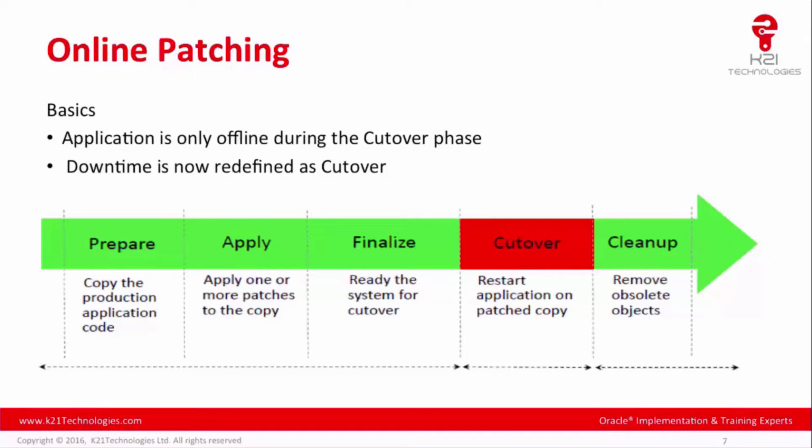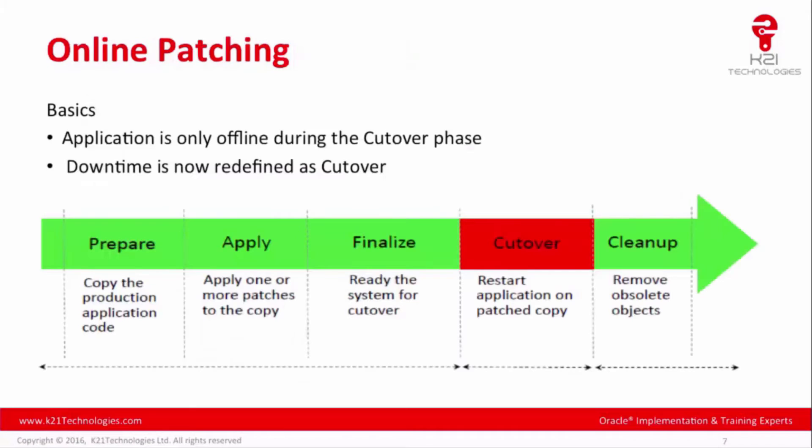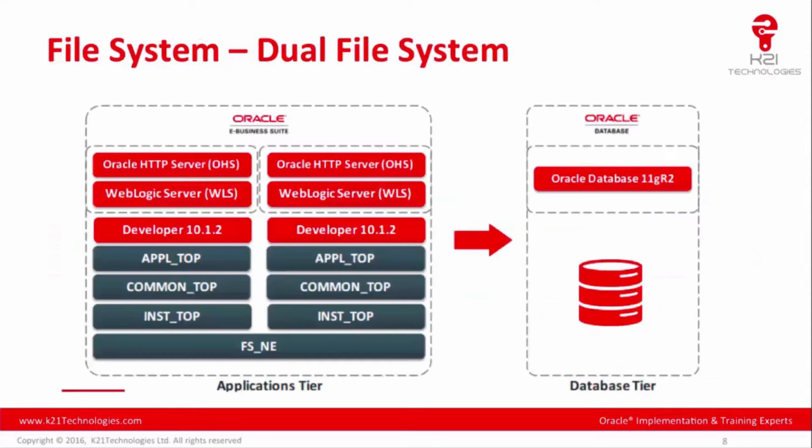The online patching tool uses the database edition-based redefinition feature, and on the file system it uses a dual file system to support online patching. In version 12.2, there is a new patch tool called ADOP that replaces ADPatch, leveraging the dual file system and edition-based redefinition so the system can be patched while remaining available to business users.